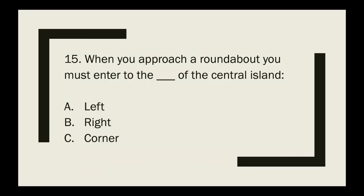Question 15: When you approach a roundabout, you must enter to which side of the central island — left, right, or corner? The correct answer is right.